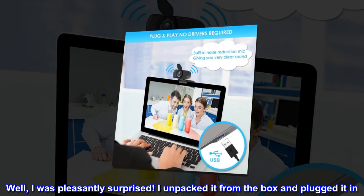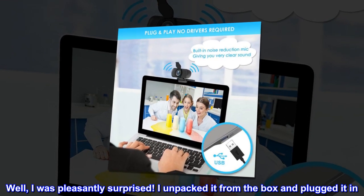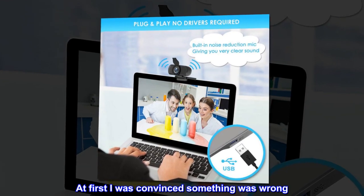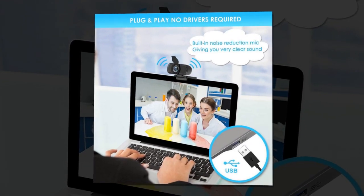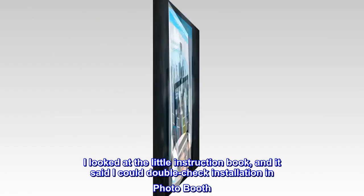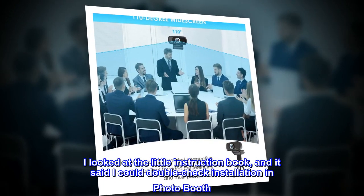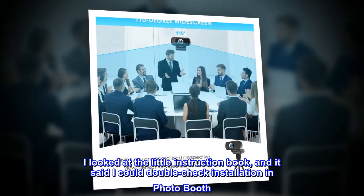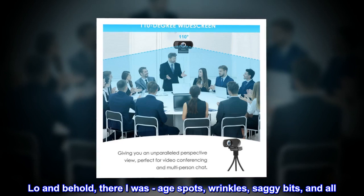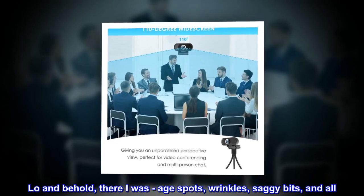Well, I was pleasantly surprised. I unpacked it from the box and plugged it in. At first I was convinced something was wrong — nothing told me it was being installed. I looked at the little instruction book, and it said I could double-check installation in PhotoBooth. Lo and behold, there I was. Age spots, wrinkles, saggy bits, and all.